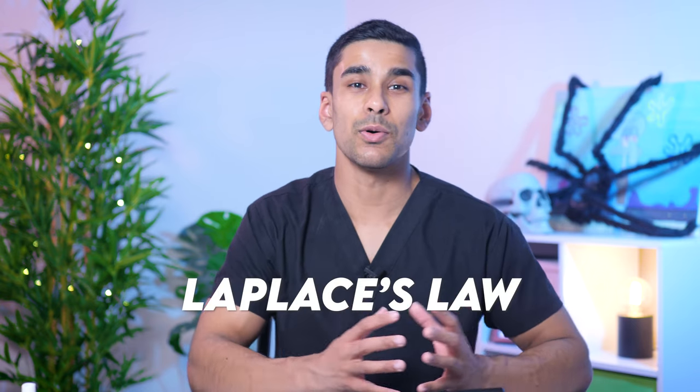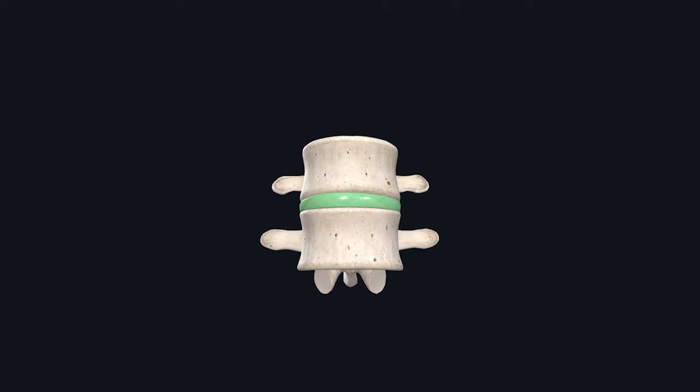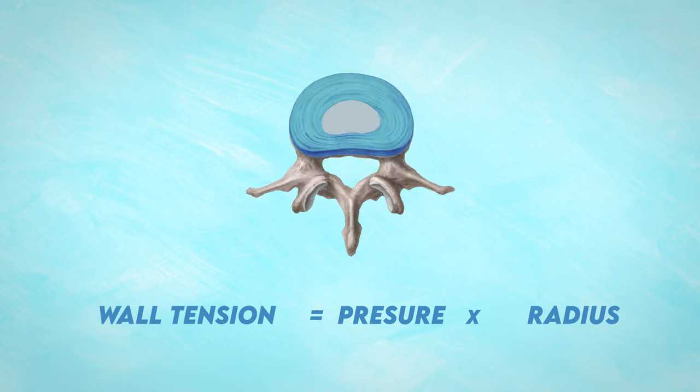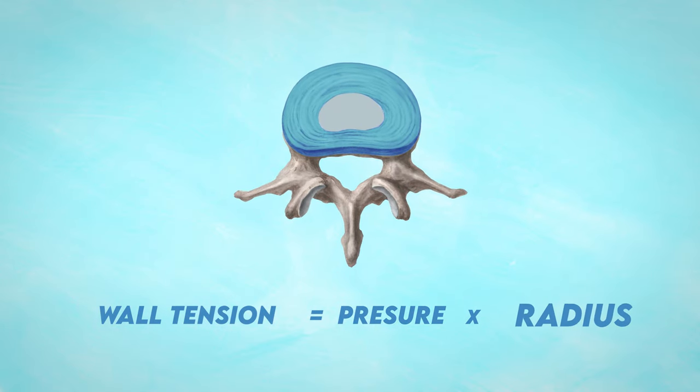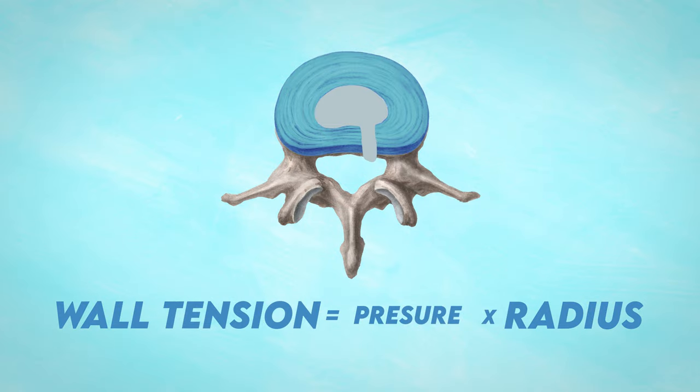The first theory, and the one I found most interesting, is Laplace's Law. Chimp-like vertebrae have larger vertebral bodies than healthy human vertebrae, which means the intervertebral discs between them are also larger. Laplace's Law says that for a cylindrical body, the tension on the walls is proportional to the pressure of the contents times the radius of the cylinder. So assuming the pressure is constant, a larger intervertebral disc will have higher tension on the walls, which means a higher likelihood of herniating.